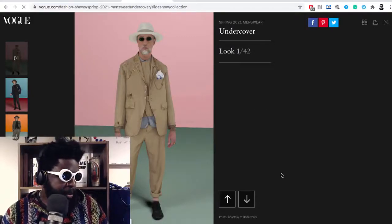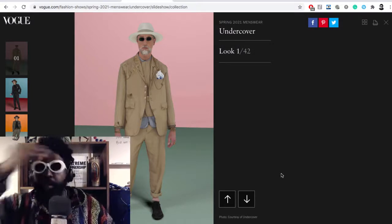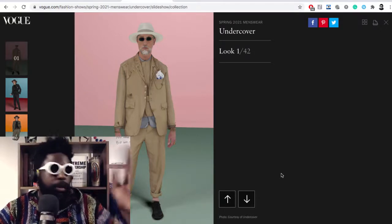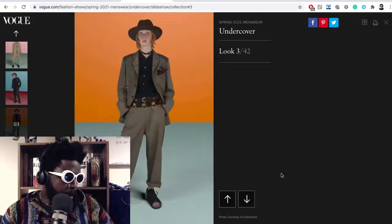Undercover — mainly because the models are all, I think, 3D scanned. It looks like computer generated. I'm assuming they probably did the same thing they do when you play FIFA, where they have that black suit covered in green dots, so maybe they scanned their bodies and then overlaid the clothes on top, or maybe just put the clothes on and scanned. Either way, it's been computer generated.